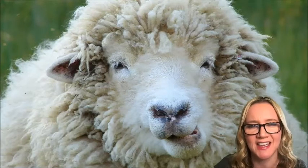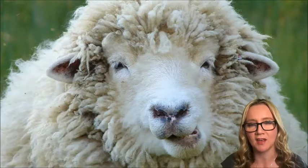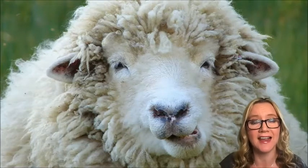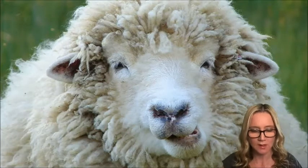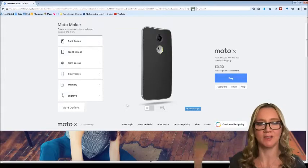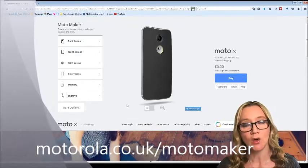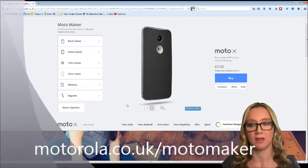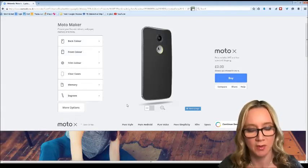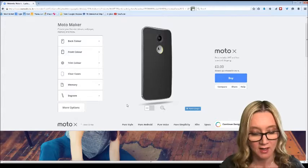I want to show you something today. I've been given a code by Motorola to try out their new Moto Maker process, where you basically get to choose and design elements of your Android handset. Let me jump into the page and show you. This is what the web page looks like when you first open it up. You go to motorola.co.uk/motomaker or motorola.com/motomaker depending on where you are. Design your very own tailor-made smartphone using Moto Maker, Motorola's online design studio.